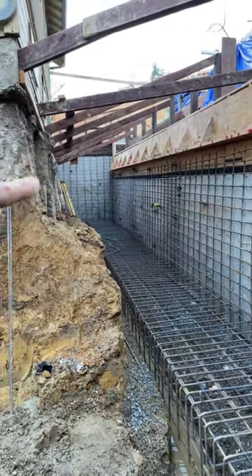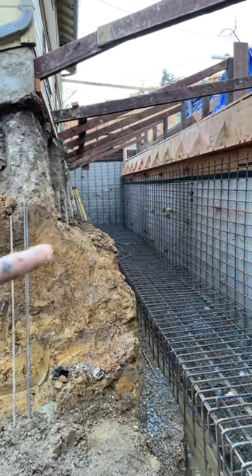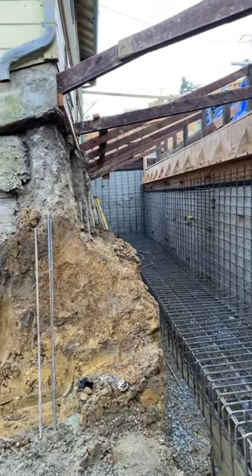Over here, this is where the French doors will be out of the bedrooms on the lower level, which is currently the gym.